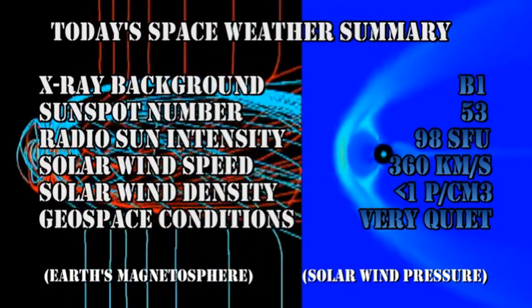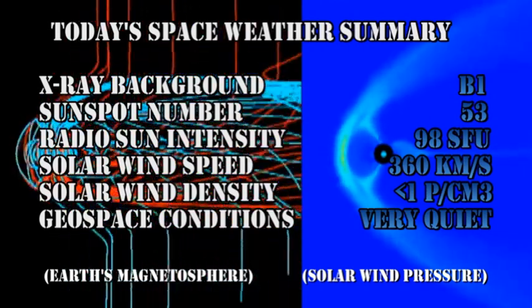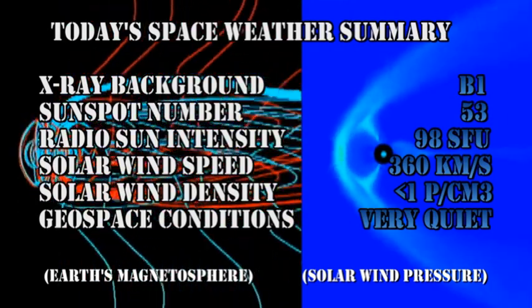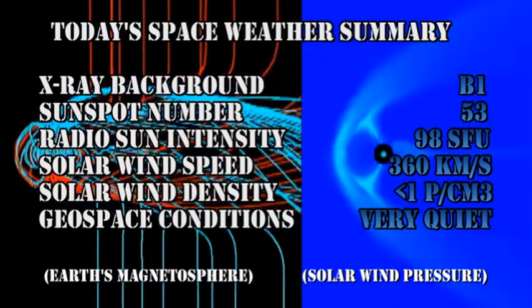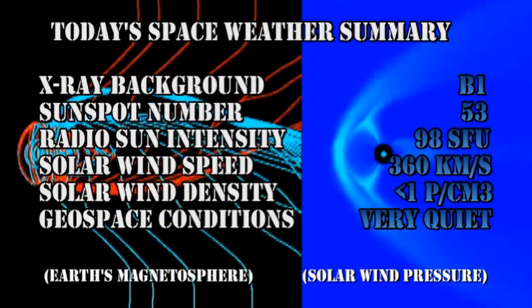In summary, the X-ray background is at the B1 level. The sunspot number has risen to 53. The radio Sun intensity is at 98 solar flux units. Solar wind speed has dropped to 360 km per second, with a density much less than 1 proton per cubic centimeter. And geospace conditions are very quiet.